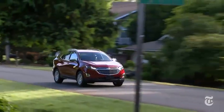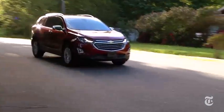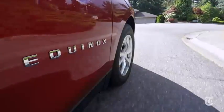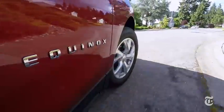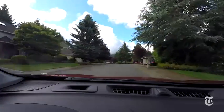Where the Equinox really shines is the driving dynamic. It's very quiet, comfortable, and polished — almost like a luxury car. If the roads to soccer or little league practice are rough, this suspension takes it in stride. It's respectable in the corners too, though if all you want is sporty, check out the Mazda CX-5 and Honda CR-V.